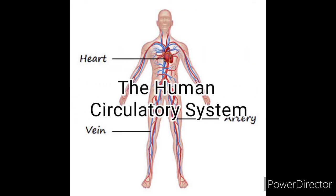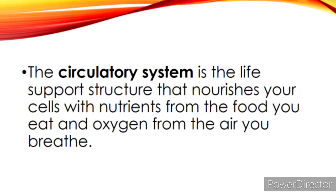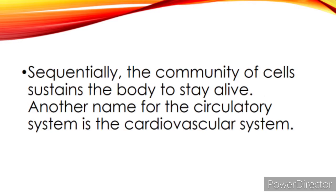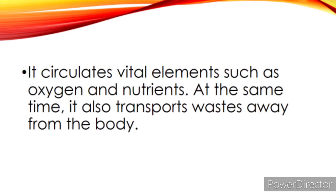After the respiratory system, let us now talk about the human circulatory system. The circulatory system is the life support structure that nourishes your cells with nutrients from the food you eat and oxygen from the air you breathe. It can be compared to a complex arrangement of highways, avenues, and lanes connecting all the cells together into a neighborhood. The community of cells sustains the body to stay alive. Another name for the circulatory system is the cardiovascular system. It circulates vital elements such as oxygen and nutrients, and also transports waste away from the body.